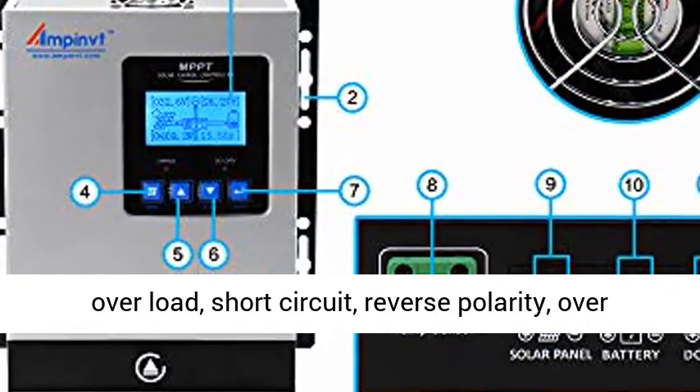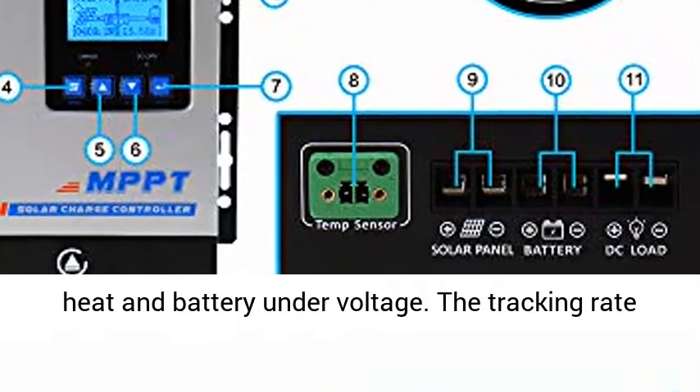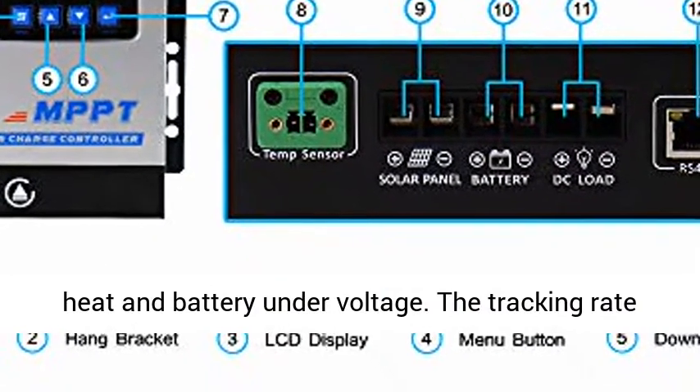Multiple protection against overcharge, over-discharge, overload, short-circuit, reverse polarity, overheat, and battery under voltage.